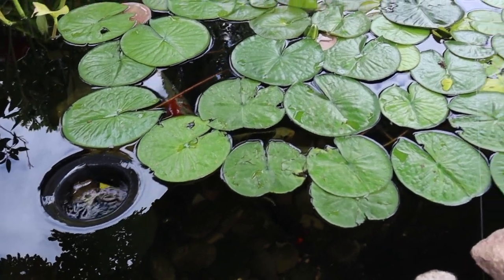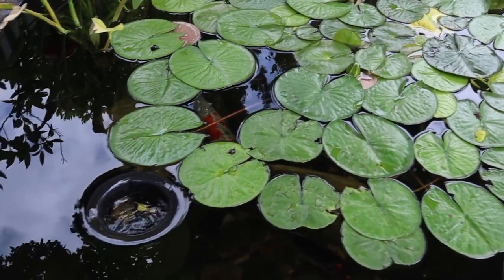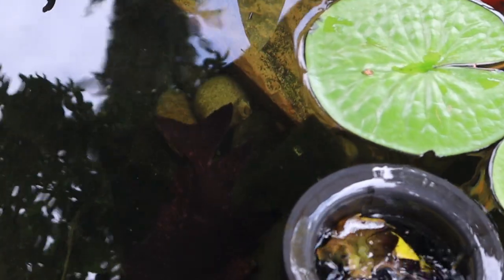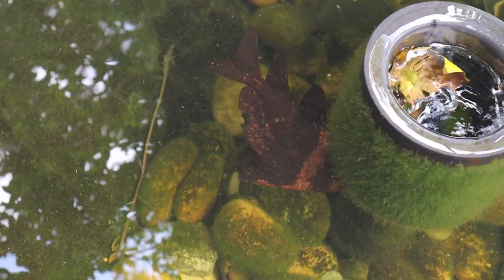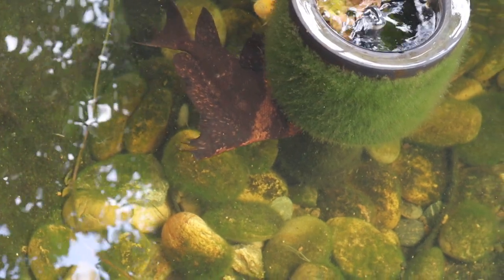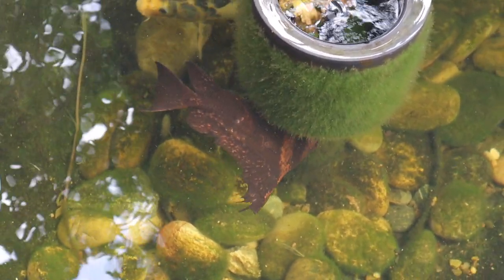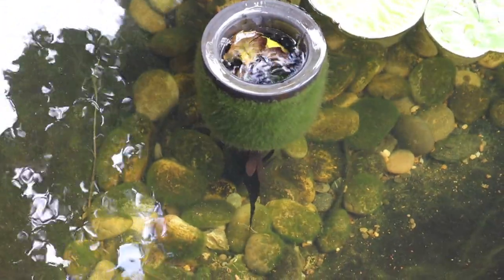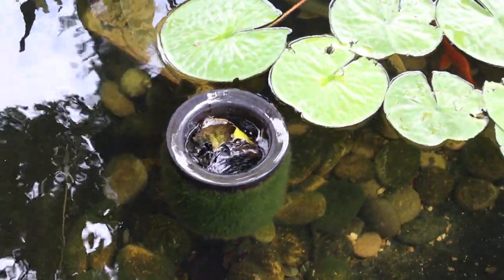I don't know why the koi are being so skittish right now — they're usually always out and about. If you look right there you can see there's a little banded shark; he's doing really well. These are great because they eat a lot of the algae that grows in koi ponds — you can see all that green algae on the skimmer. Those little sharks are amazing algae eaters, believe it or not.